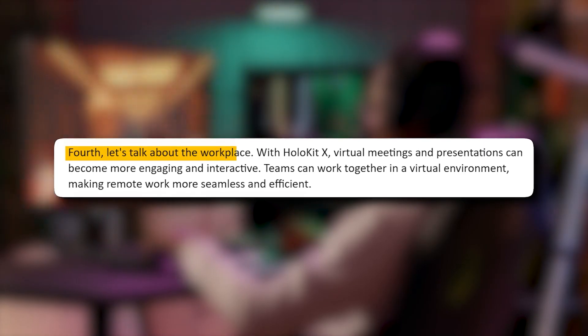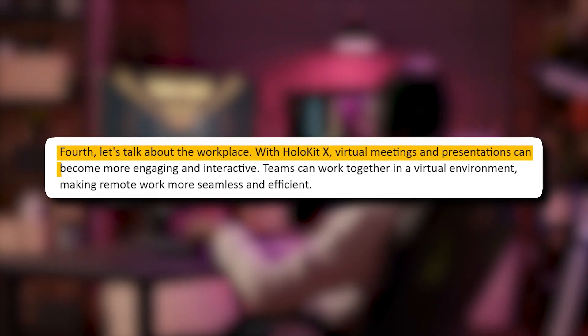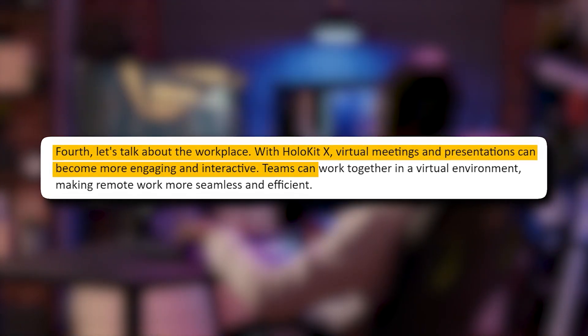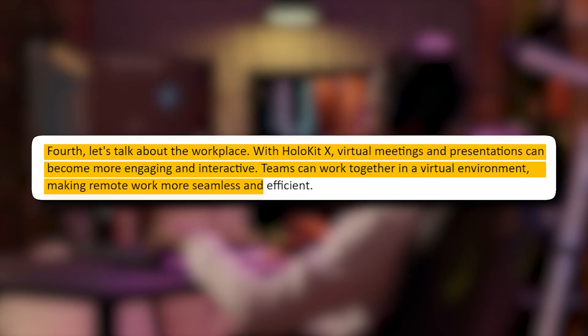Fourth, let's talk about the workplace. With HoloKit X, virtual meetings and presentations can become more engaging and interactive. Teams can work together in a virtual environment, making remote work more seamless and efficient.